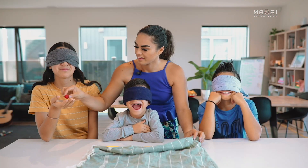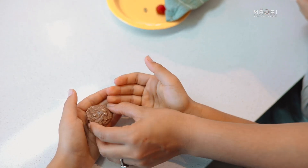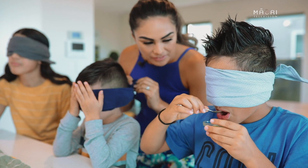Doing a blindfold taste test is a cool way to introduce new flavours and kai to tamariki. You want to pick out a variety of foods that have different textures, sizes and flavours. Think about having things that are spicy, sweet, sour, slimy, crunchy or soft — the more variety the better. First you need to blindfold all the players, bring out your food selection and give one piece of food to each player for them to taste.